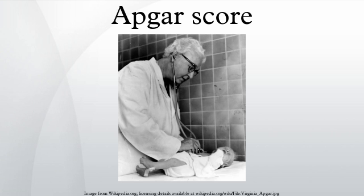See also: Ballard Maturational Assessment, Bishop Score, Glasgow Coma Scale, Pediatric Glasgow Coma Scale.